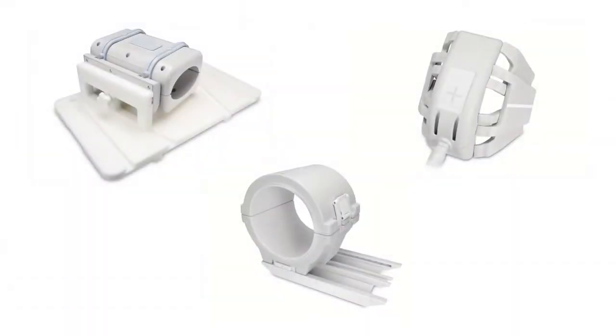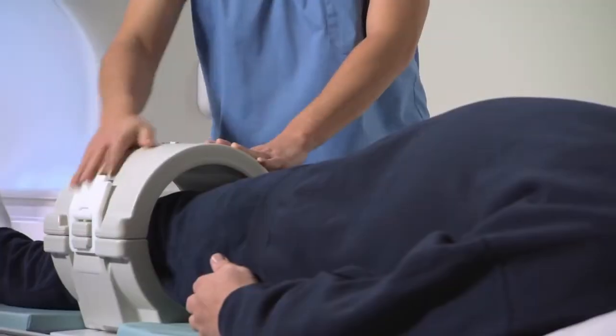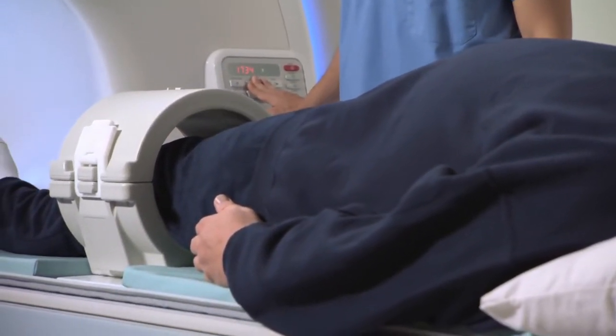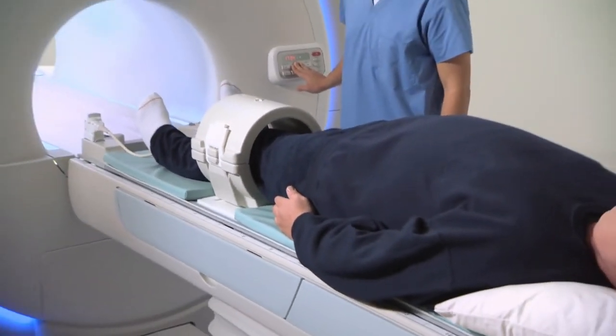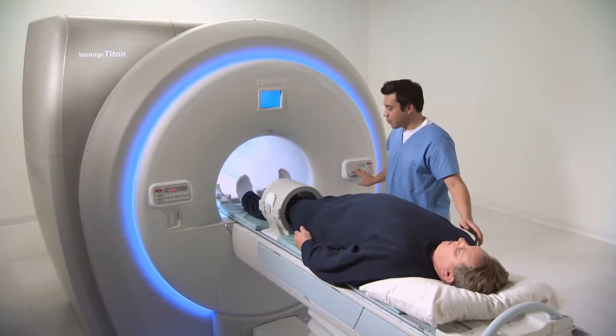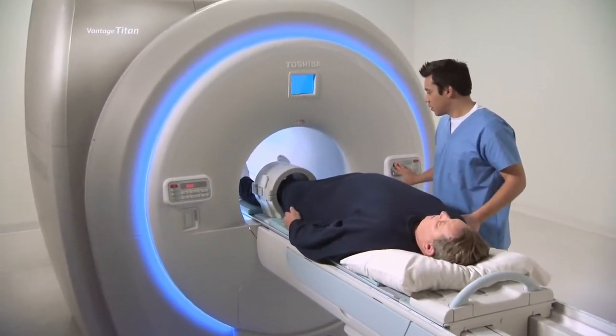Toshiba has created industry-unique orthopedic coils optimized for maximum coverage and excellent signal-to-noise ratio. The 7-element transmit-receive large knee coil is unique in the industry, providing the largest internal diameter of 22 centimeters — 38% larger than the standard knee coil at 16 centimeters. The transmit-receive design eliminates crosstalk from the other knee, providing exceptional image quality of the knee anatomy.